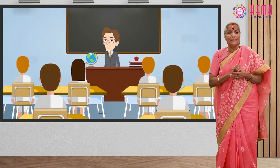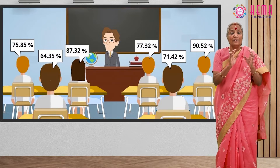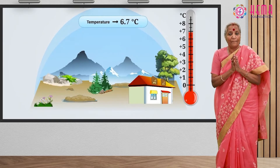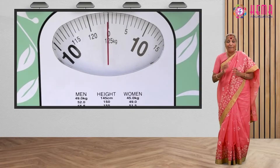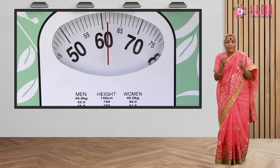Decimal numbers are used in situations where more precision is required than whole numbers can provide. For example, when we calculate our weight on the weighing machine, we do not always find the weight equal to a whole number on the scale. In other words, decimals bring precision to a calculation of math and in life.